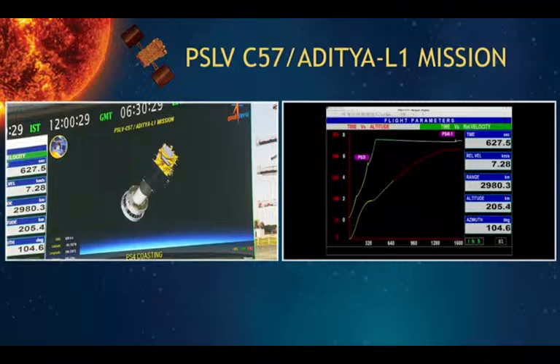We are 627 seconds from the launch. For another 600 more seconds, we will be getting tracking data from the Bayek's ground station.